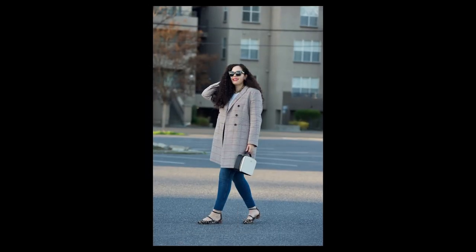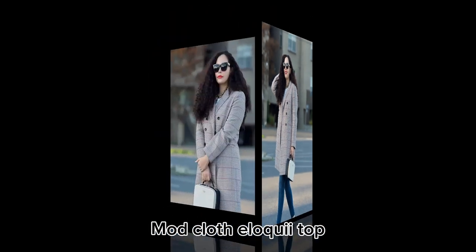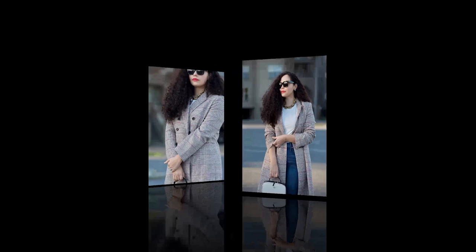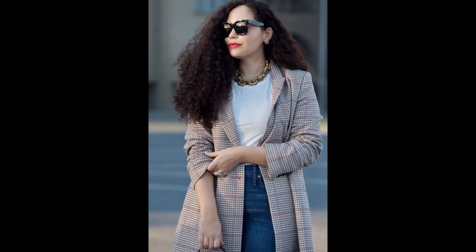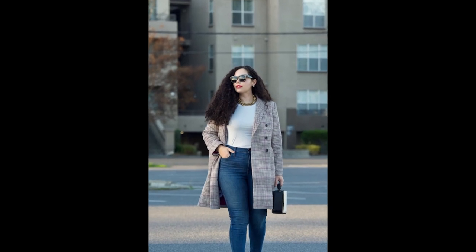Next on our list is the Mod Cloth Eloquii Top paired with some fabulous leather pants. This ensemble screams confidence and glamour. The sleek silhouette of the top combined with the edgy texture of the leather pants creates the perfect balance of chic and cool.